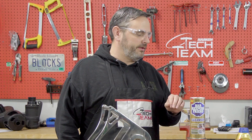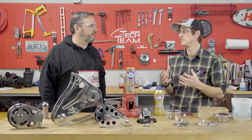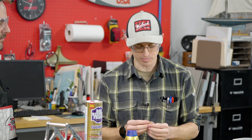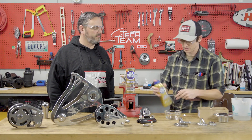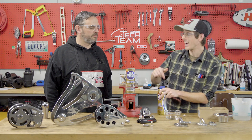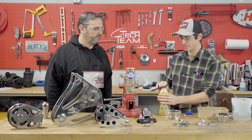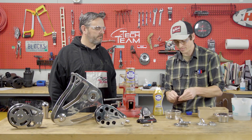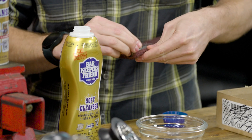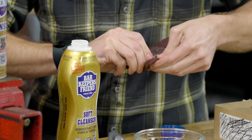So take me through repassivating again — what's the intent and what are we doing? Essentially what we're trying to do is restore that passive layer, which is chromium oxide. All you really want to do is remove your surface rust. You can do that using something like Bartender's Best Friend — the active ingredient is oxalic acid, which is used commercially for passivating stainless steels, as well as your nitric acids and citric acids. It's pretty easy to get a hold of. You definitely don't want to use those chloride-based cleaners that a lot of people have under their sink — that is a big no-no.